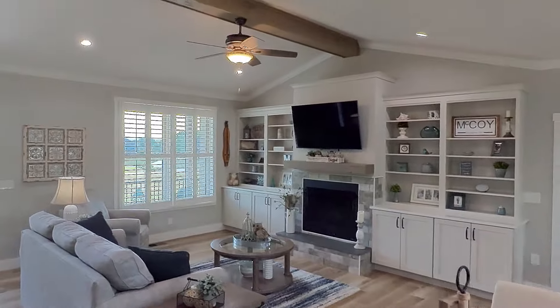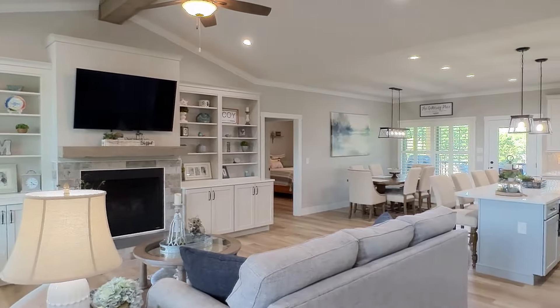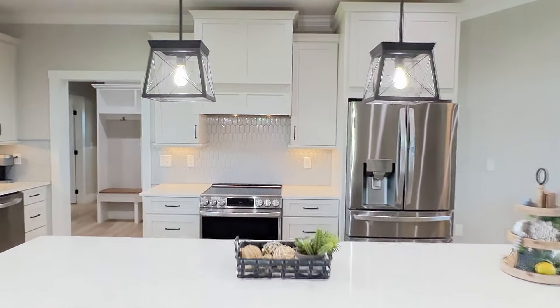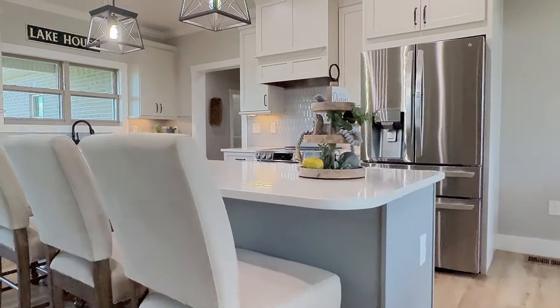From the center beam vaulted ceiling in the living room to the spacious open floor plan, you'll find an exceptional dynamic throughout. The spacious island kitchen is a cook's dream with quartz tops throughout, stainless steel appliances, and tremendous storage.